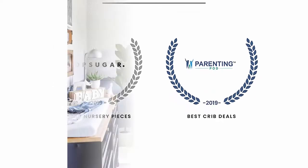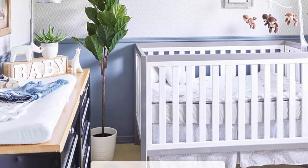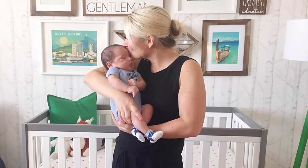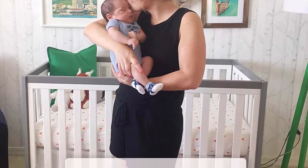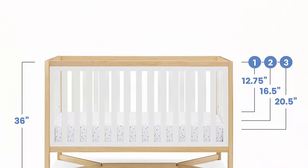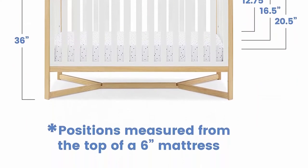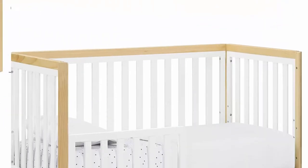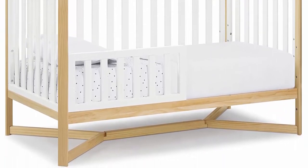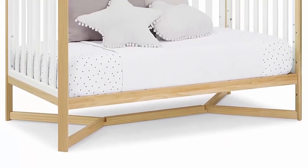Safe option for your baby — this crib is JPMA certified to meet or exceed all safety standards set by the CPSC and ASTM. We know chemicals have no place in your nursery, so we use a non-toxic multi-step painting process that is lead safe. Adjustable height mattress support with three positions. Rail dimensions: 36 inches from floor to top of rail, 26.5 inches from lowest mattress support position to top of rail, 18.75 inches from highest mattress support position to top of rail.